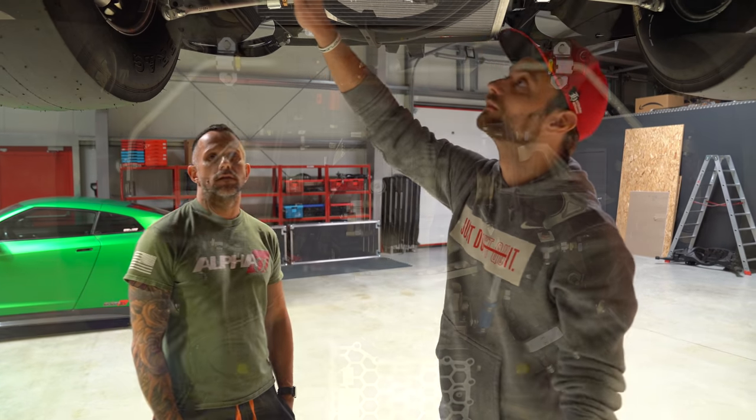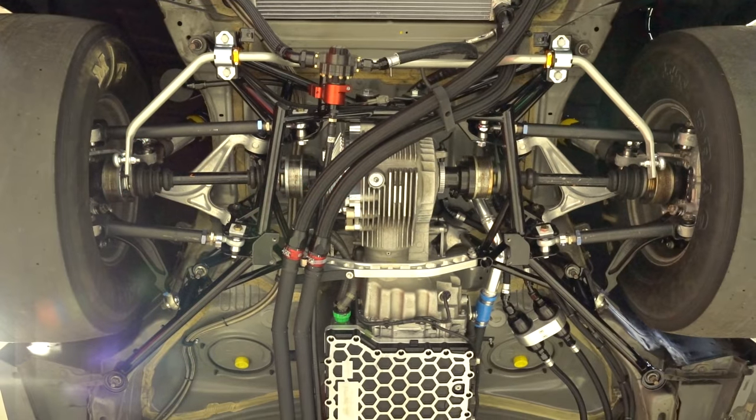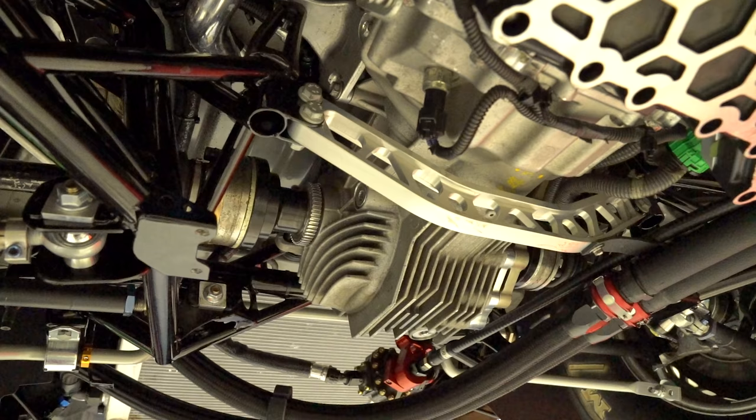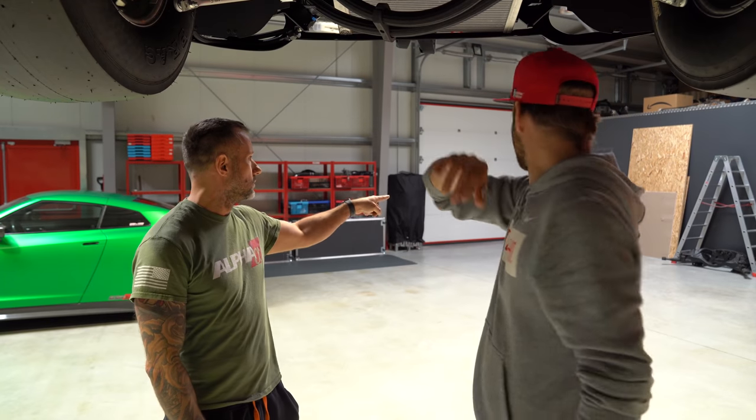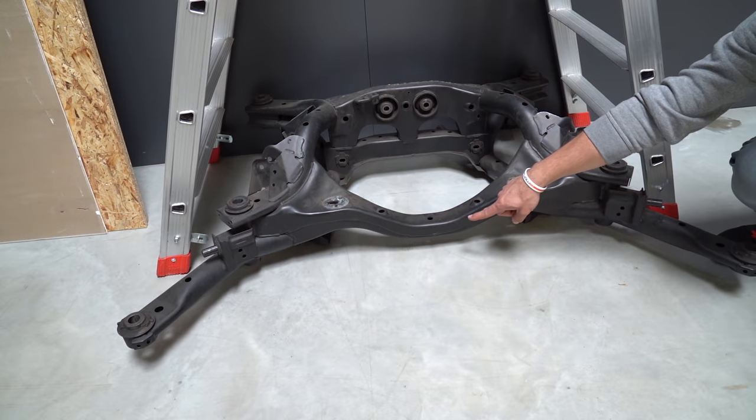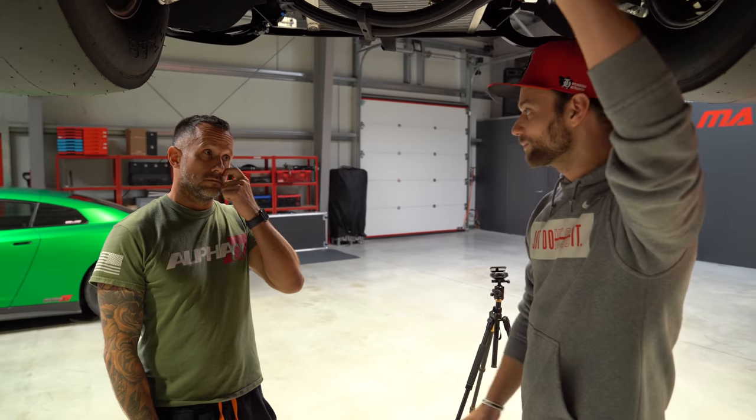Hier auch wieder die geänderte Achse. Das Geile daran: man kann jetzt das Getriebe ausbauen, ohne die Achse auszubauen. Mit der Originalachse liegt die da drunter und das geht nicht. Geiles Zeug. Das Getriebe ist auch eigentlich gar nichts mehr original – Kupplung, Wellen, Übersetzung, Achsübersetzung – alles geändert.